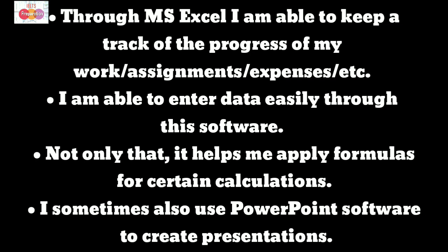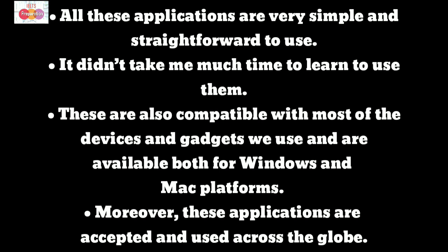I sometimes also use PowerPoint software to create presentations. All these applications are very simple and straightforward to use, and it didn't take me much time to learn to use them. These are also compatible with most of the devices and gadgets we use and are available both for Windows and Mac platforms. Moreover, these applications are accepted and used across the globe.